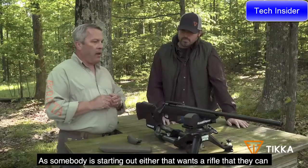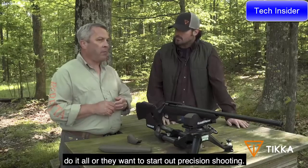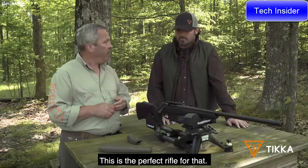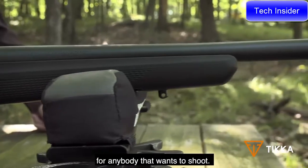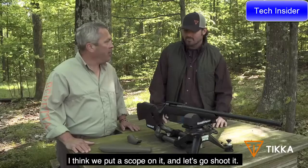Whether you're starting out and want a rifle that can do it all, or you want to get into precision shooting, this is the perfect rifle for that. It's so versatile — just an overall great rifle for anybody who wants to shoot. That's the Tikka T3X CTR. Let's put a scope on it and go shoot it.